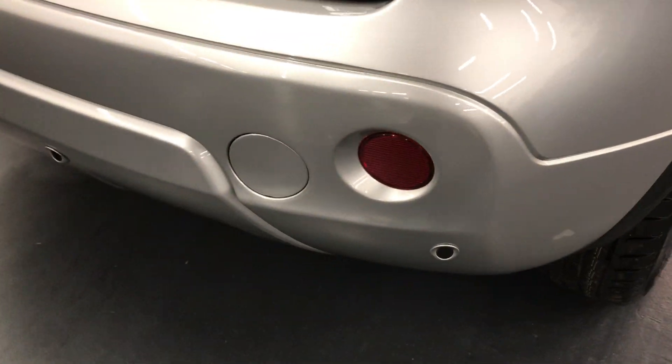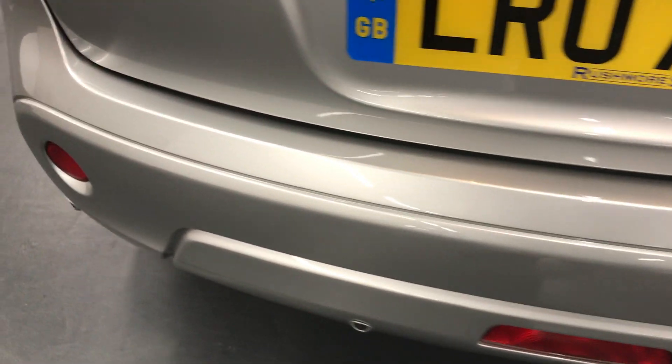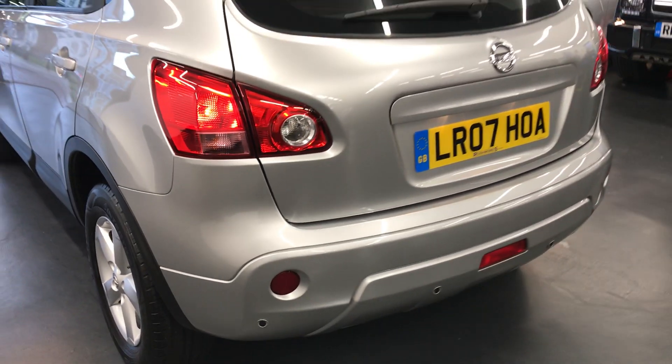Back bumper — it does also have the rear sensors, as you can see. There are no scuffs, no scratches on the back bumper.